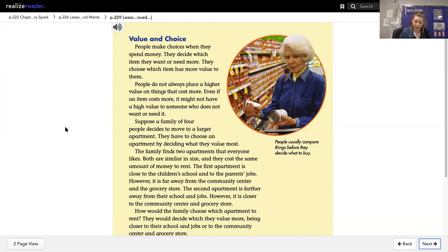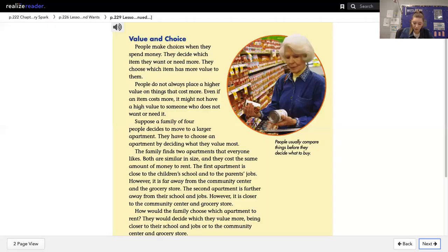Suppose a family of four people decides to move to a larger apartment. They have to choose an apartment by deciding what they value most. The family finds two apartments that everyone likes. Both are similar in size and they cost the same amount of money to rent. The first apartment is close to the children's school and to the parents' jobs. However, it is far away from the community center and the grocery store.